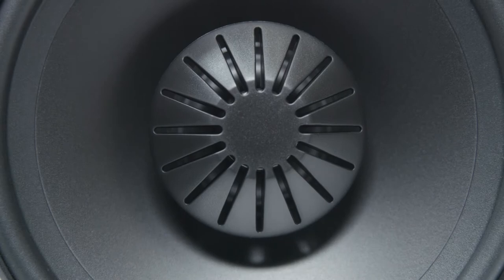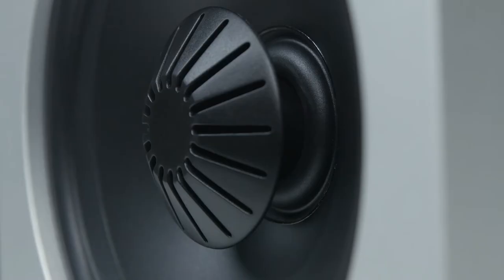Each speaker is equipped with a balanced double surround system — mid-range woofer inner and outer surrounds — that provide greater excursion and output for superior mid-range detail and punchier bass compared to drivers of similar size.